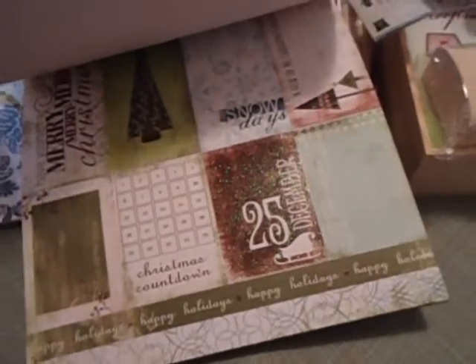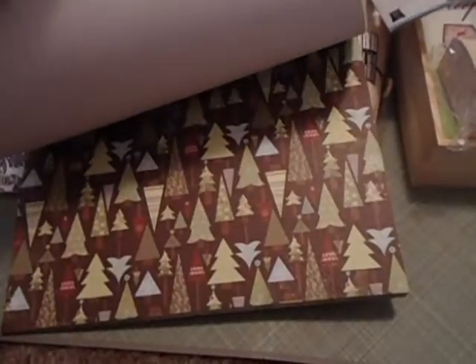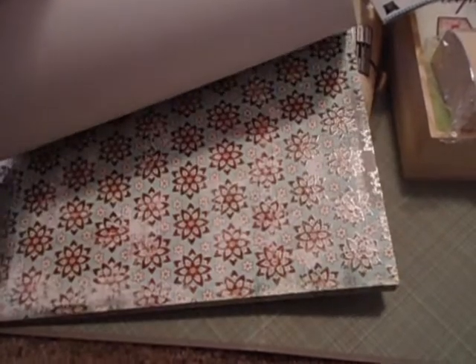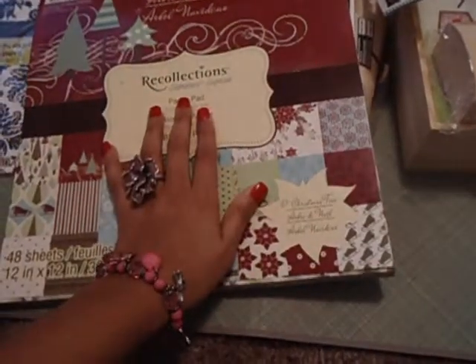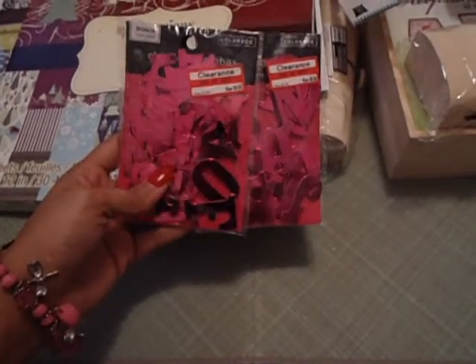I love this paper. My favorite page has the little tags — those are beautiful. And you have the stripes, and of course all the trees. This was a really, really good paper pack to start out with. I also went to Target and got these little chipboard letters from Colorbok, and they were $0.68 — had to get that.